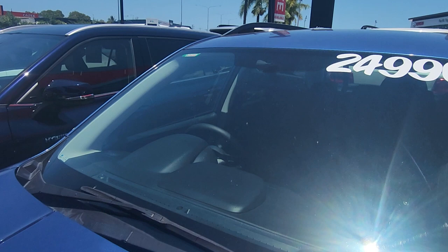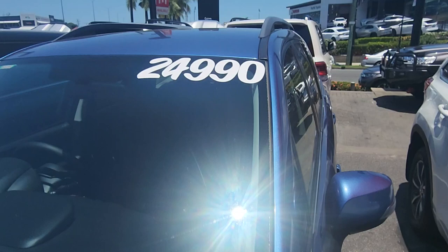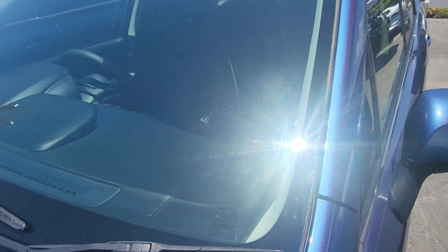No chips or cracks or anything across the windscreen. And of course that $24,990 is the drive-away price. I did just notice one tiny little chip just there, but you can see the little ring around it — that has been filled in. Seeing as that's not in the actual driver's point of view, that's no dramas at all.